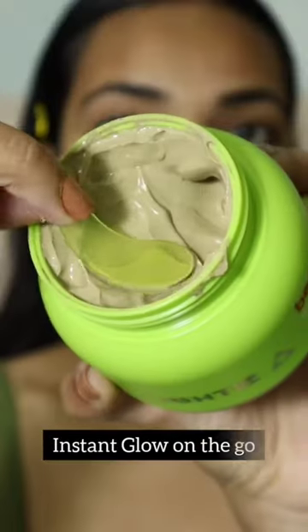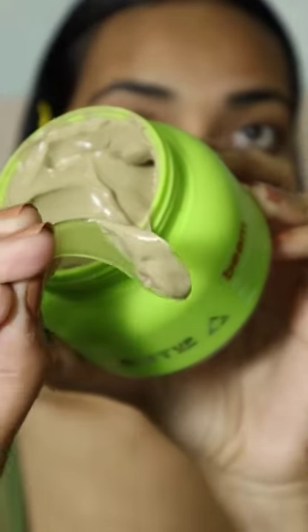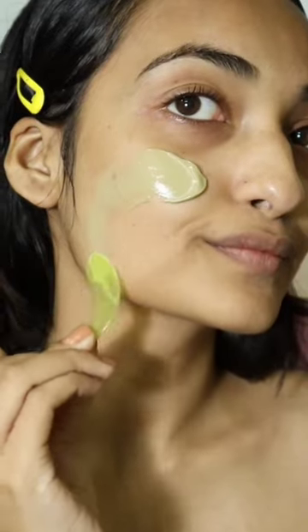If you don't have time for the salon, you can use a quick fixer — try Glacier Glow Mud.